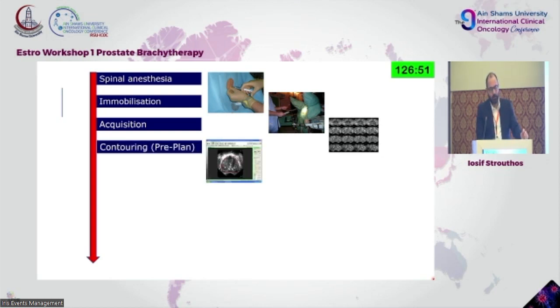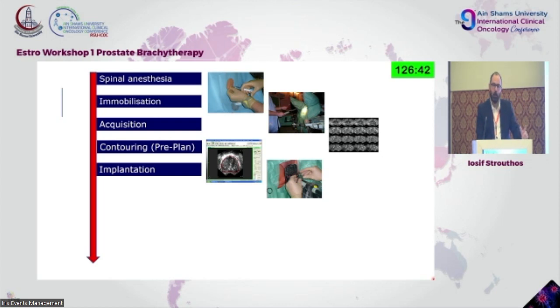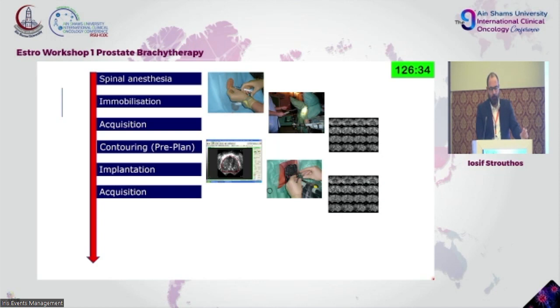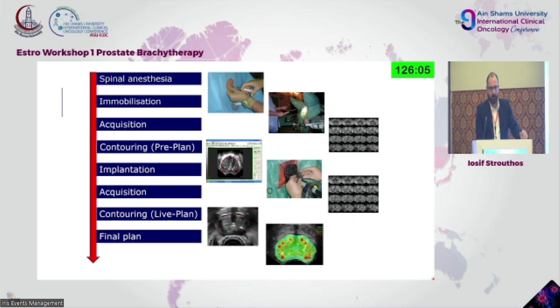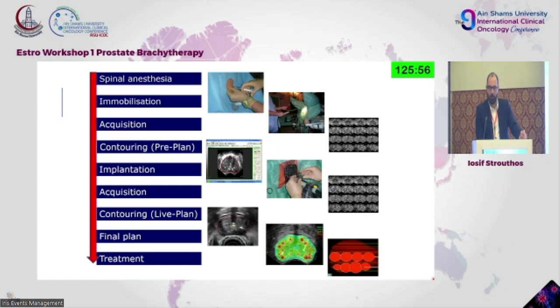The contouring phase starts with the so-called pre-plan — no catheters are applied yet. Once we know where we'd optimally like catheters, we start the implantation. Following implantation, we take another ultrasound image acquisition with catheters in place. Contouring the live plan, we again use MRI images done before — mainly to define the apex and base. Once satisfied with the dosimetric analysis, we treat the patient.